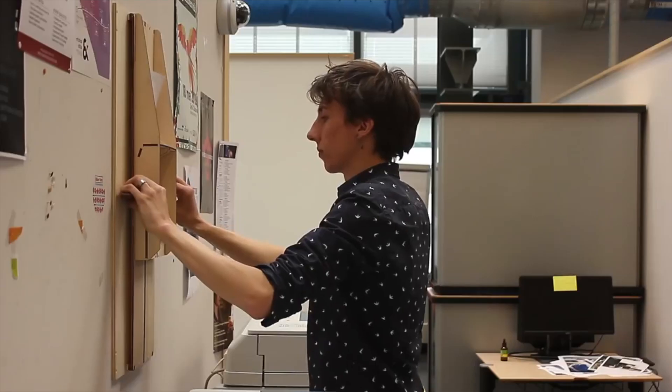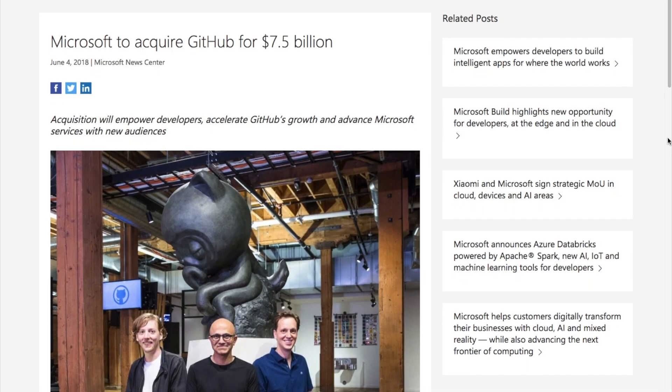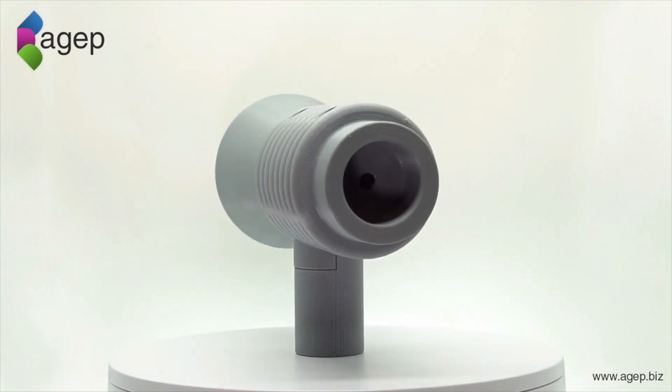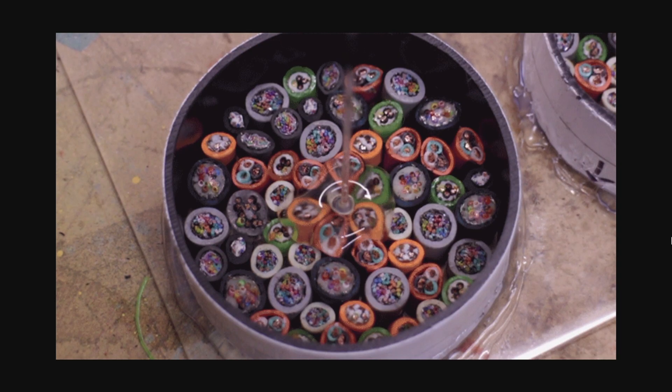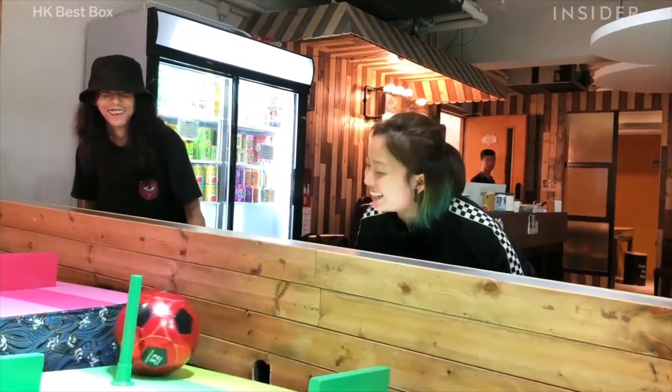This week on Maker Update: a paper airplane machine, Microsoft gobbles up GitHub, a comic vomit bot, a Lego-style megaphone, printer cable coasters, counting bees, joining wood with plastic bottles, and actual reality games in Hong Kong.